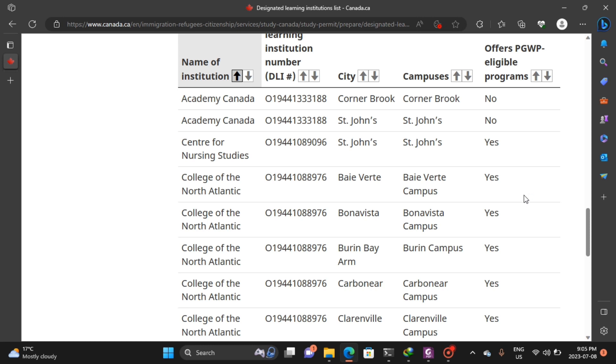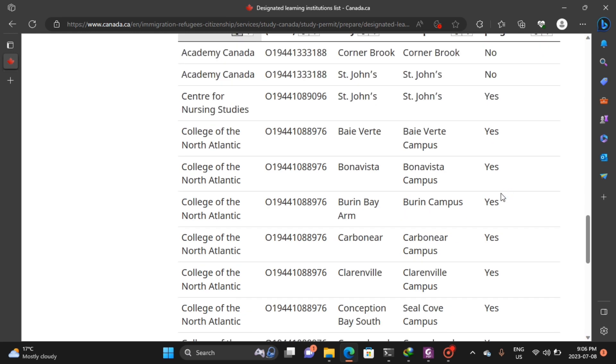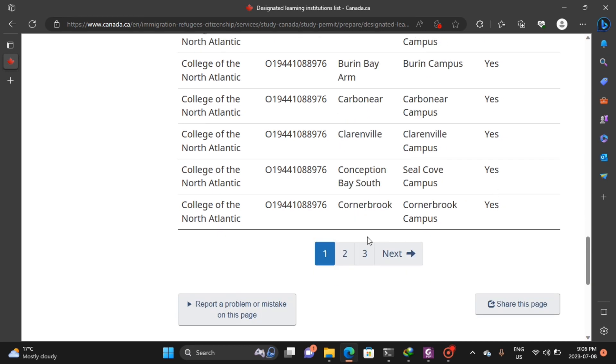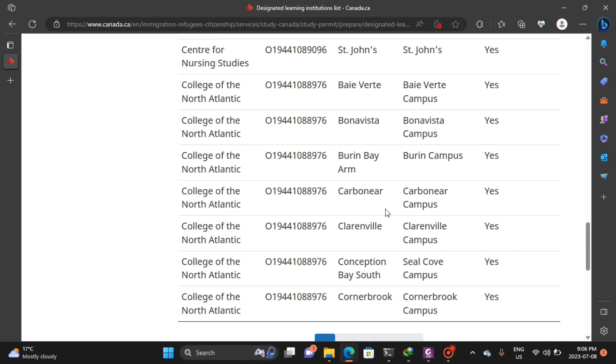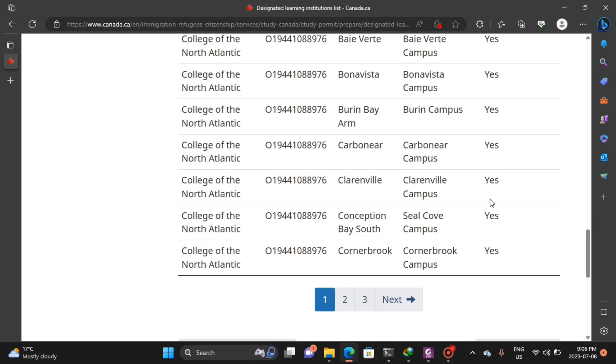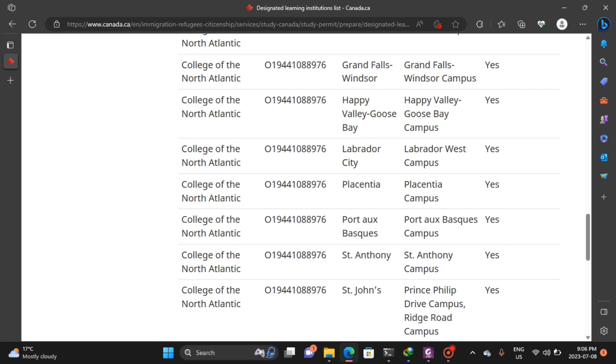Let me touch on the popular schools — College of the North Atlantic and Memorial University. You can see College of the North Atlantic has a lot of different campuses: Baie Verte campus, Bonavista campus, Burin campus, Carbonear campus, and so on. CNA — College of the North Atlantic — does offer postgraduate work permits. So if you are applying to CNA, you are safe and after your studies you'll be eligible for a postgraduate work permit.